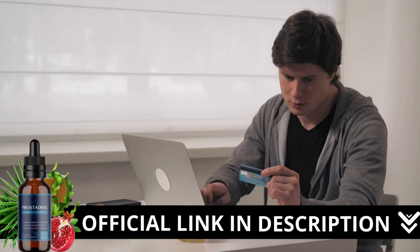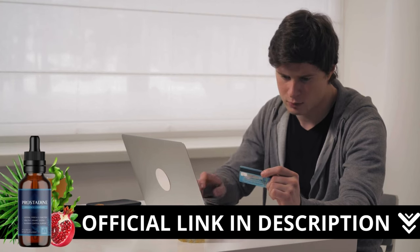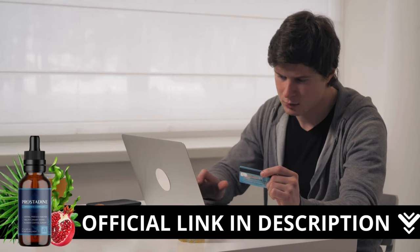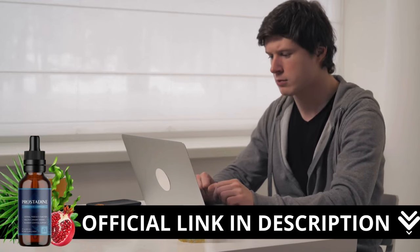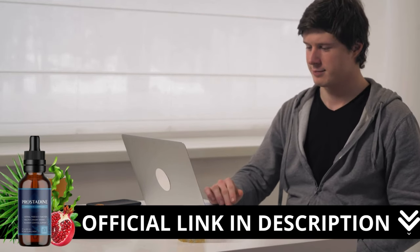There is something really important about this product that you need to know before buying it. You can actually test Prostadine for 60 days, and if you don't see results or don't like it for any reason, they will give your money back.